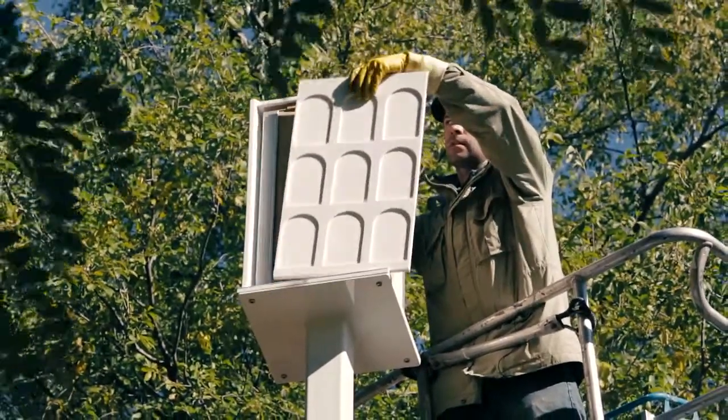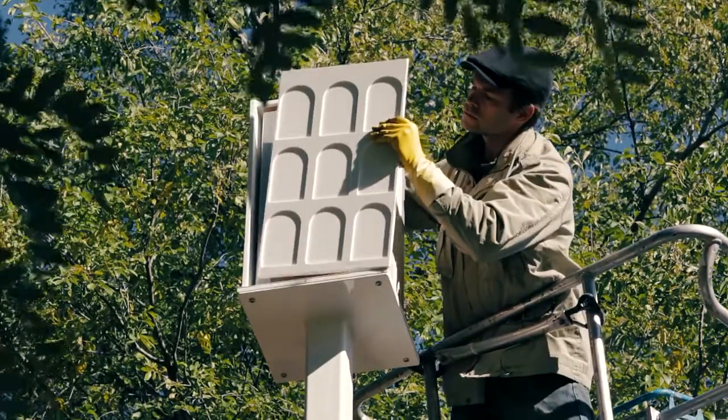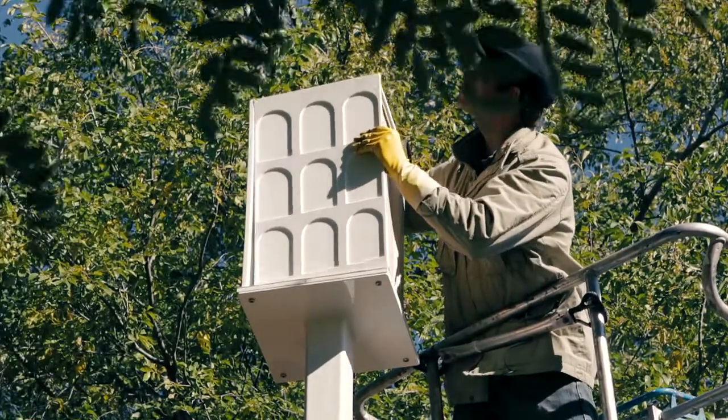Around 100 years ago, Brancusi said simplicity is complexity resolved. And the pollinator issue — the decline in the honeybees and the threats that face all the pollinators right now — is extremely complex. So what I wanted to do was to create something as elegant and simple as possible. It has the potential to give bees what they need, and it has the potential to act as a tool to give us what we need to better understand what's happening.